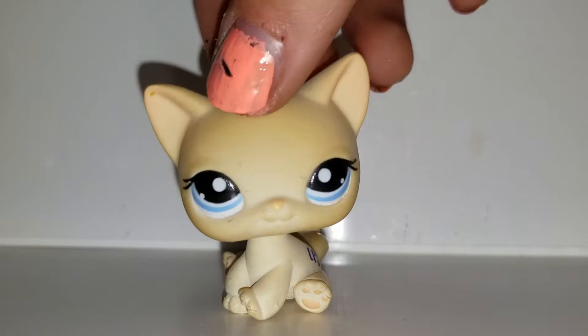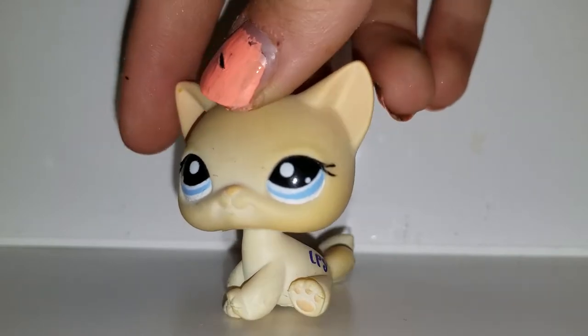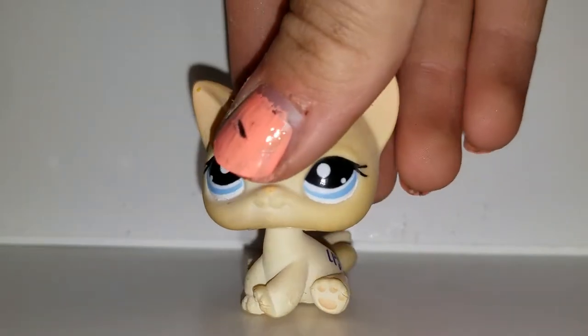Then we have this short hair kitten. I love this one — I've decided to name her Connor. Yes, she's a girl but her name is Connor. She's super cute. I love her.